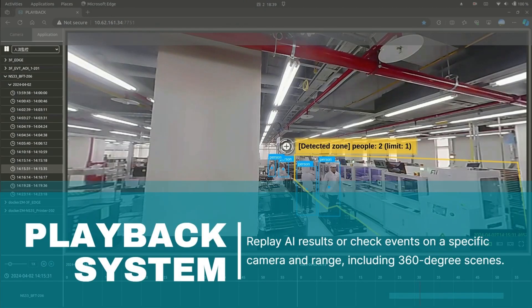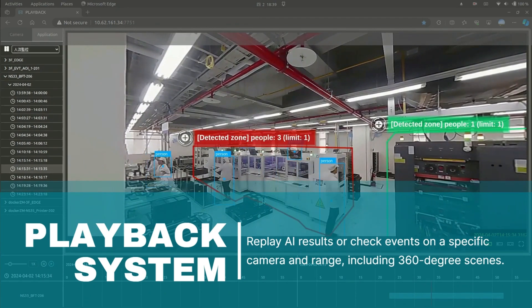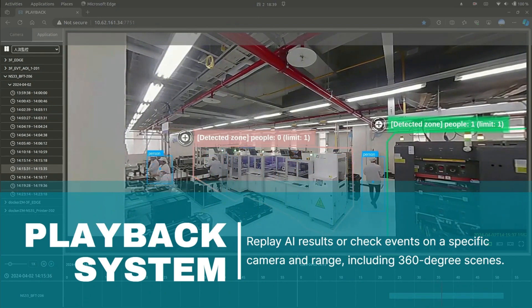Cupola 360 not only enables easy extraction of crime scene footage by replaying recorded 360-degree videos, but also offers the flexibility to enable or disable AI results during playback. If the AI result falls short of expectations, you can plug in other AI models to verify results or detect events more accurately.